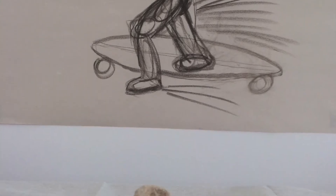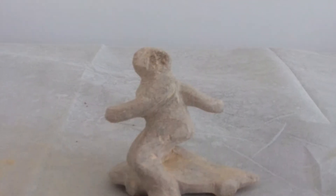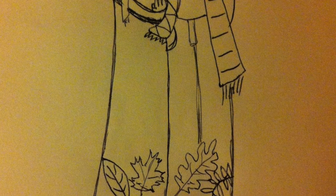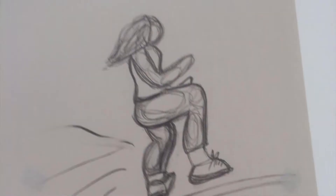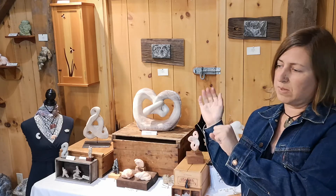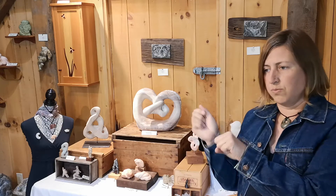Sometimes I just get a block of stone and start to carve away and see how it evolves. Other times I'll do sketches and clay, or plasticine or plaster models — little maquettes first — and that helps me map it out on the stone. Then I draw sketches directly on the stone, the profile of the stone, and start to carve away. With the larger stones I use power tools — an angle grinder with diamond blades to slice — and then I use my chisel and mallet to remove the pieces of stone I don't need.